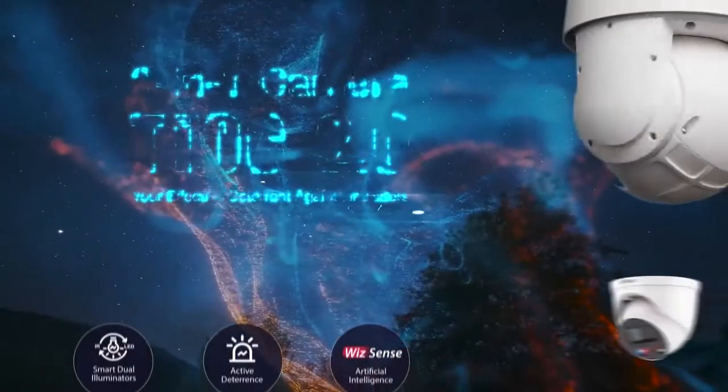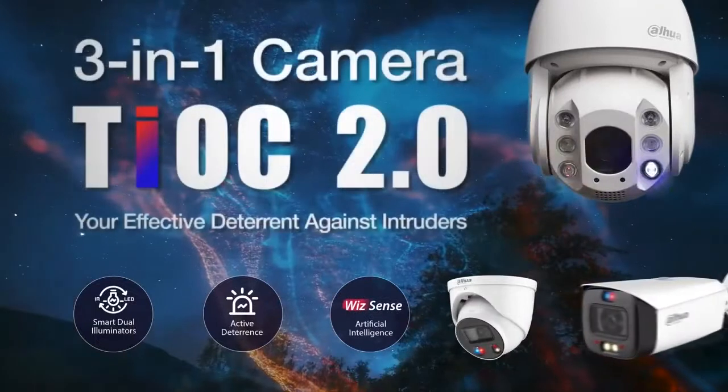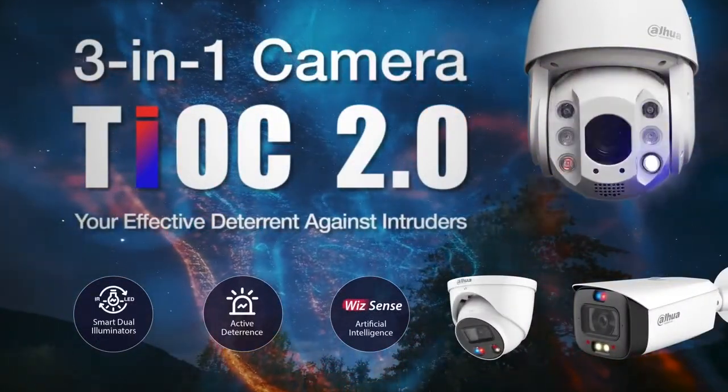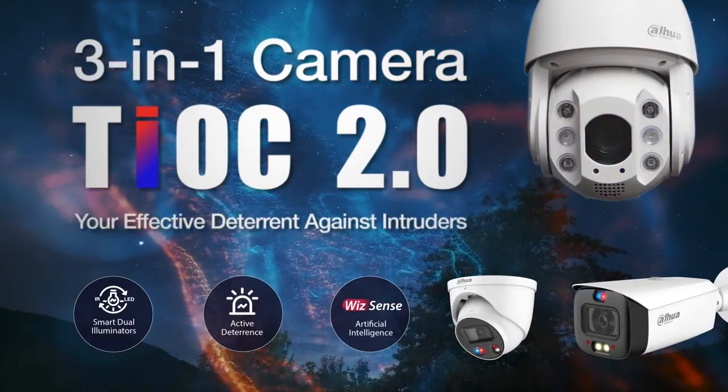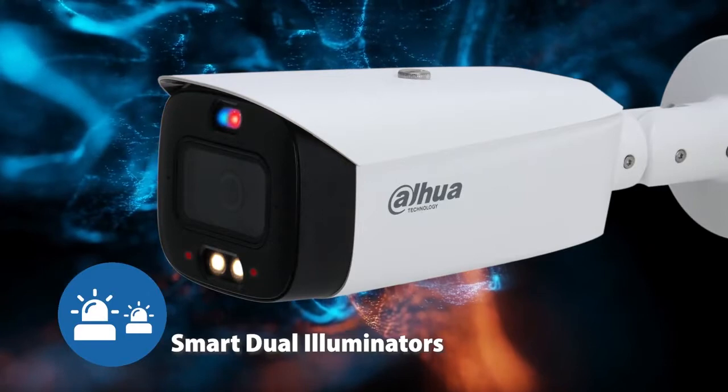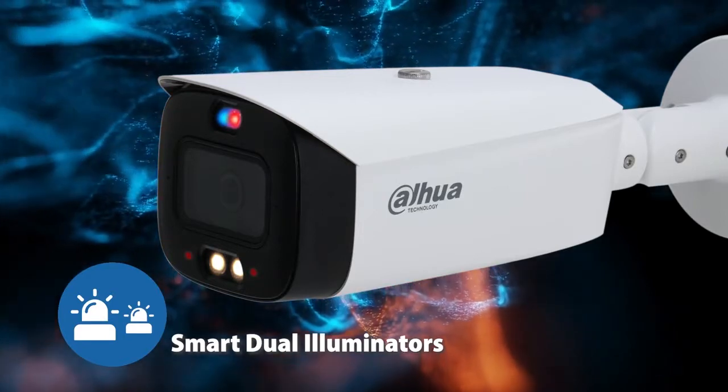We are pleased to launch TEOC 2.0. This exciting new product is now available in bullet, turret, and PTZ versions, and features a variety of new technologies. TEOC 2.0 features dual smart illuminators, which is a breakthrough in terms of illumination in the security industry.